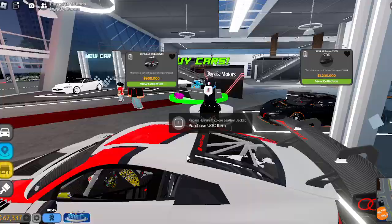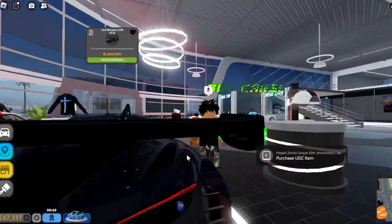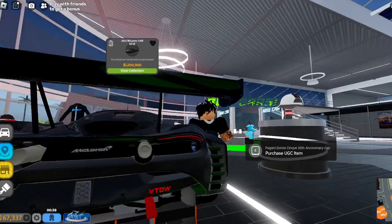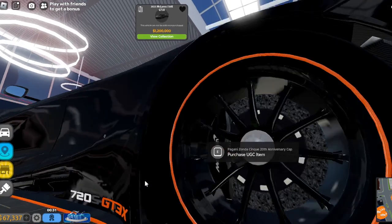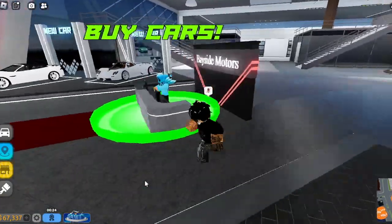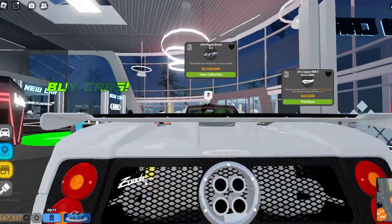This looks really good — this is like a track version, and this is the new 720S. Look at this. Nice — thank you for telling us that, like, maybe some don't even know what it is. 720S GT3X. Yeah, you would have to be saving a whole lot for that. This one looks nice.